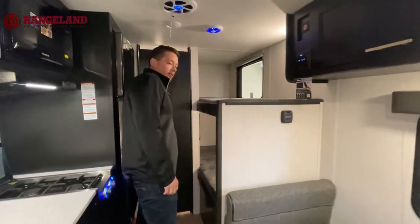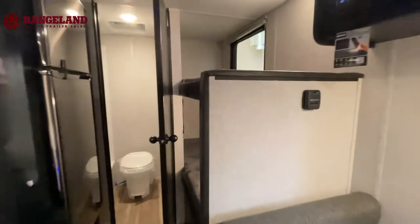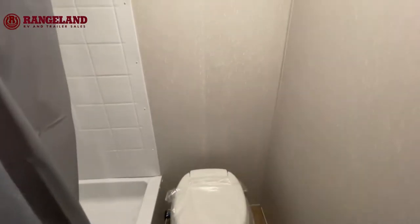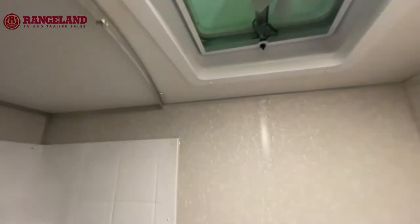Let's touch on the bathroom. You guys will have a full shower, full bathroom, and a full vent up in the roof to pull out any condensation — all that sort of good stuff.